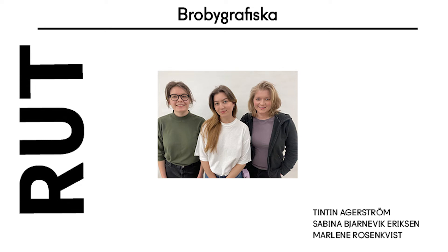Hello, we're a team that consists of Tintin Nagarström, Sabina Bjarnavik Eriksson and Marlene Rosenqvist. My name is Tintin Nagarström and I would like to present our project, RUT.